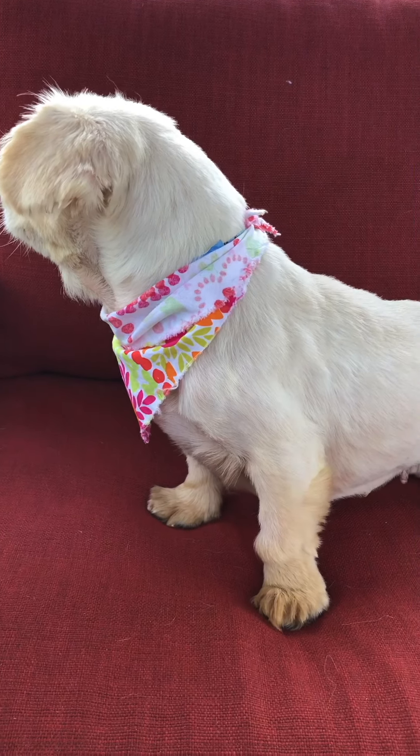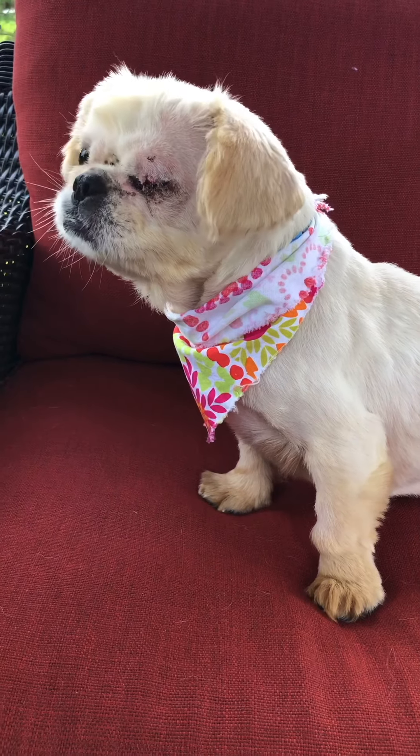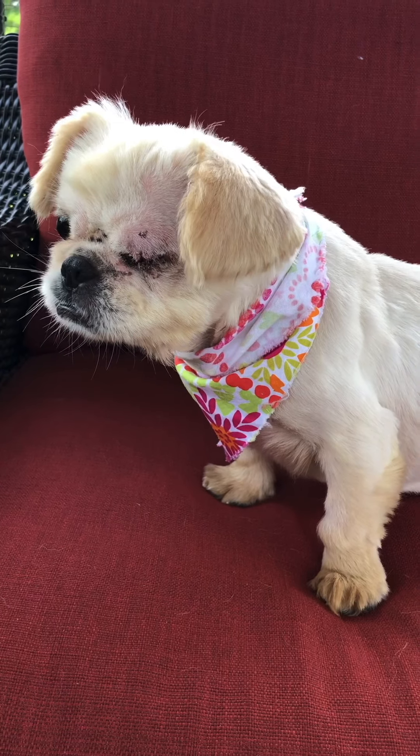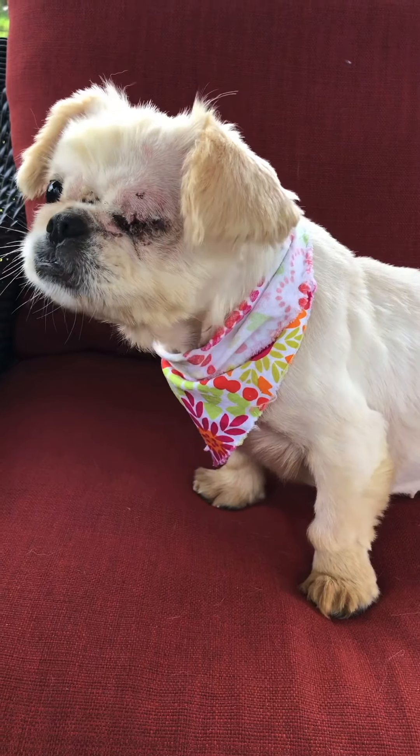I'm going to put her on the ground so you can see her walk. She kind of walks lower to the ground, like hunkers down a little bit. There are some people behind me — we're changing shifts, so people leaving and people coming.